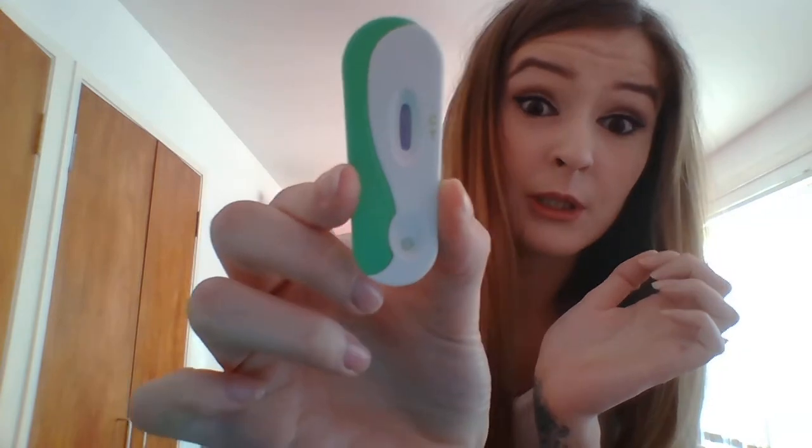Well, that was my gender prediction test there for the Gender Maker, and as you saw it was blue.